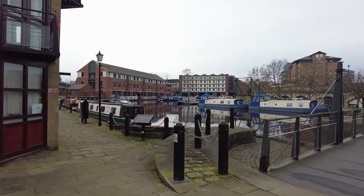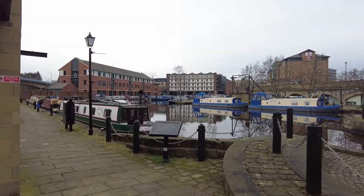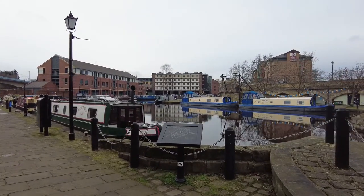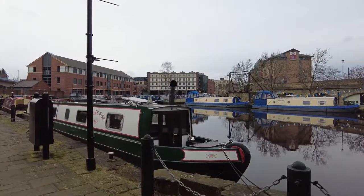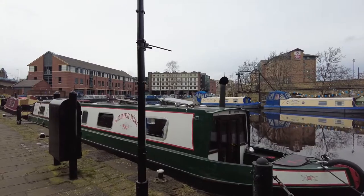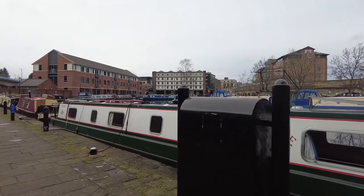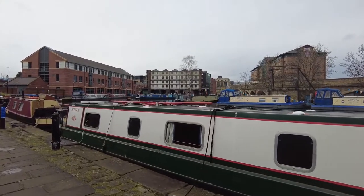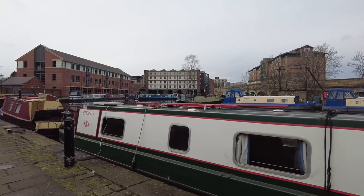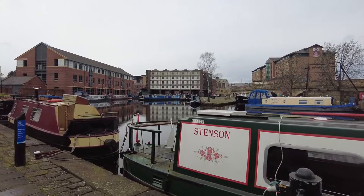In the distance you will see the Straddle Warehouse, now converted into flats. It's unusual in that they made the most of the space available by building it on pillars and straddling the canal — hence its name, the Straddle Warehouse. Boats used to pull under the warehouse and unload and load their cargoes.